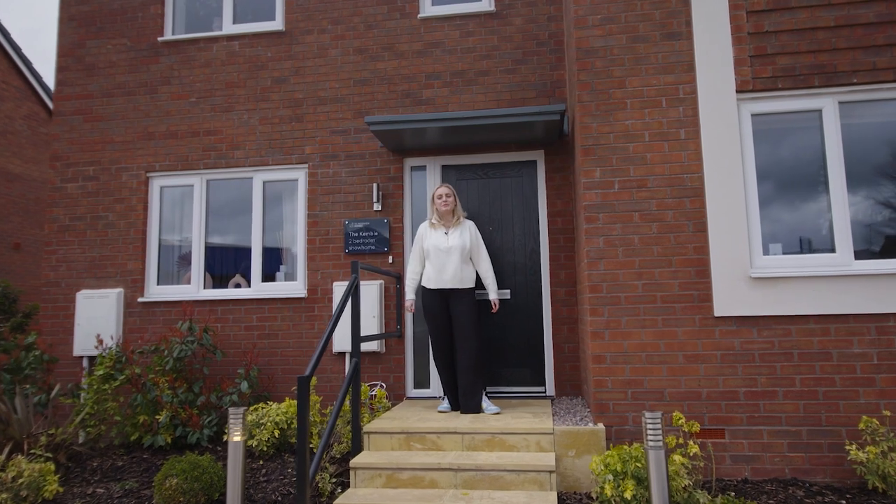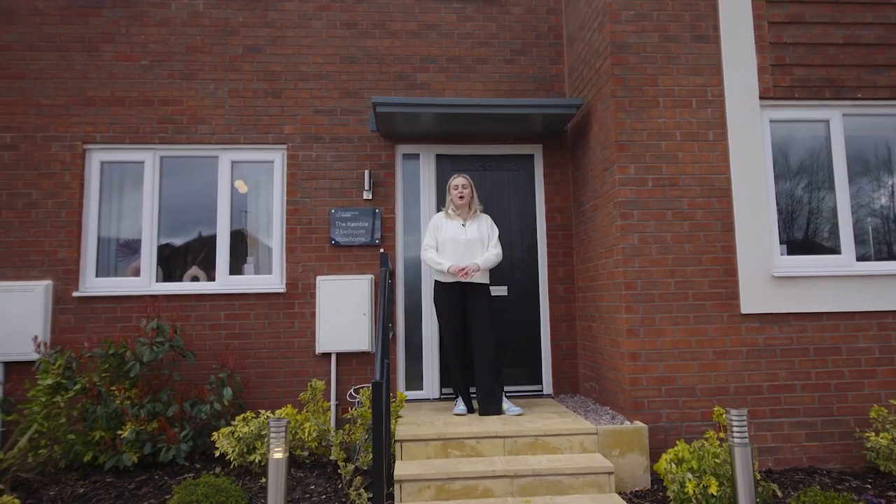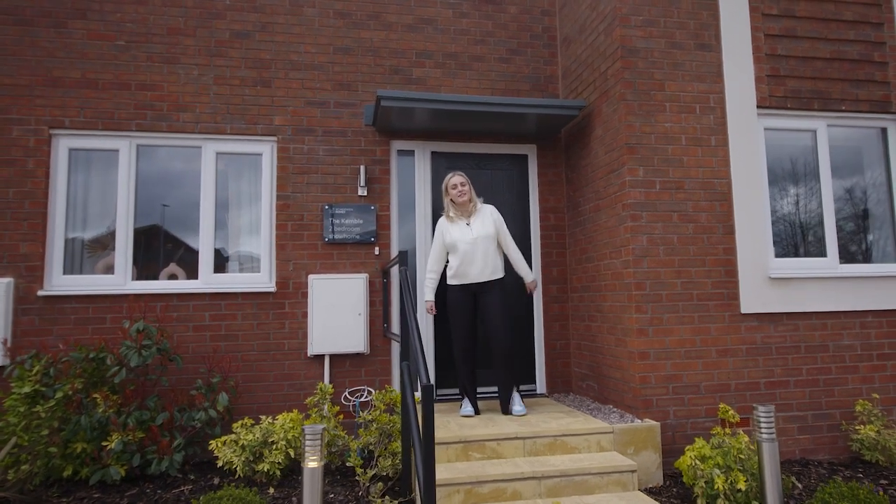Hello and welcome back to St. Modwin Homes' YouTube channel. Today I'll be showing you around the two-bed Kemble home, which is perfect for first-time buyers. So let's go inside.